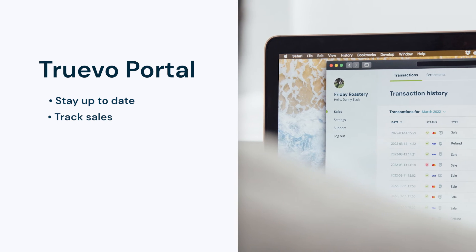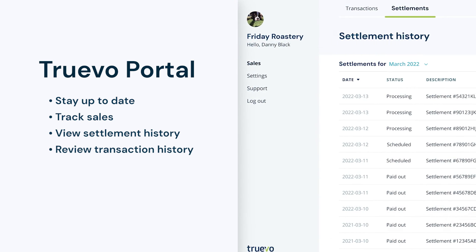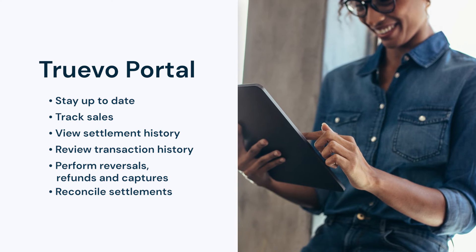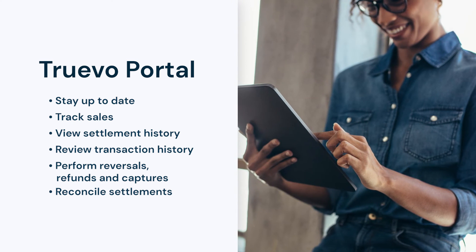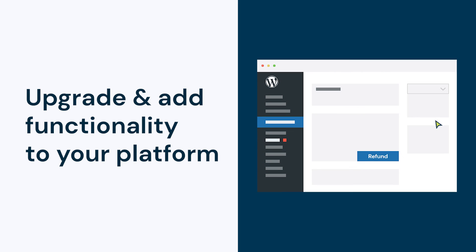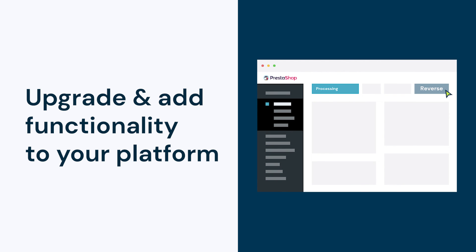Stay up to date and track sales. View your transaction history and perform reversals, refunds or captures. You can also view and easily reconcile your settlements and all the transactions that make up a settlement. Or use our plugins to perform refunds, reverse and capture payments and view transaction details from your website's management system.